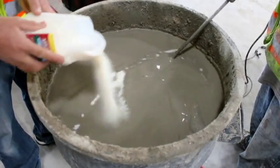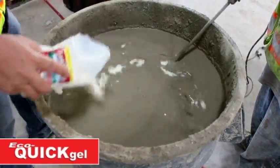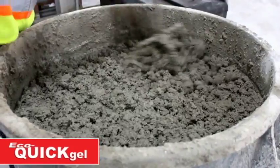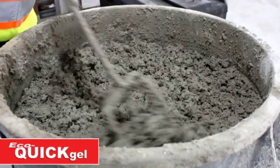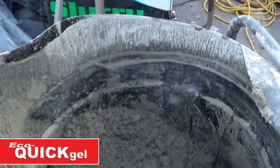Eco-Quick Gel makes slurry disposal a breeze. This super-absorbent polymer treats concrete waste in minutes by absorbing the free liquids and the slurry, leaving behind an easy-to-handle dry material, ready to dispose of in any standard trash container.